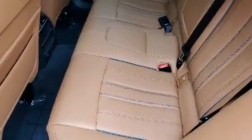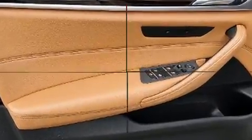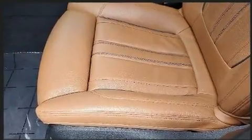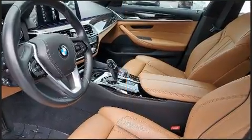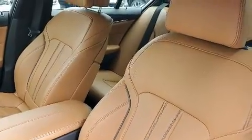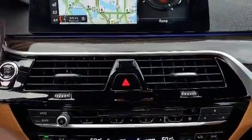BMW also prioritized safety and security with features such as dual front impact airbags, front side impact airbags, brake assist, an emergency communication system, and four-wheel disc brakes with ABS.